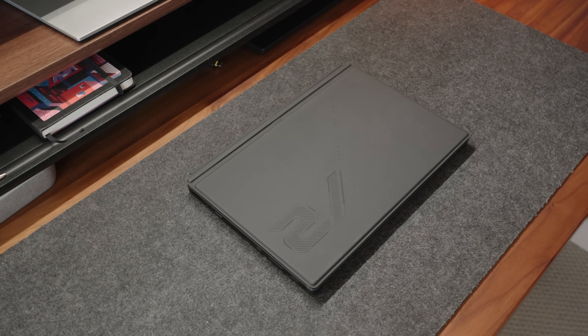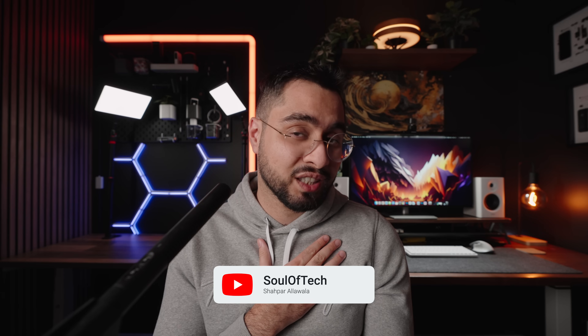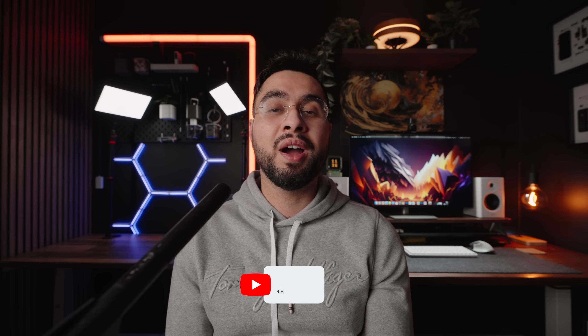If you already own one, I'd love to hear your thoughts. And as always, thank you so much for watching. If you enjoyed the content, please consider subscribing to this channel and liking this video — it genuinely helps me grow. I'll catch you in the next one.